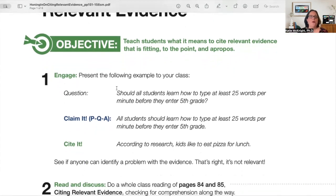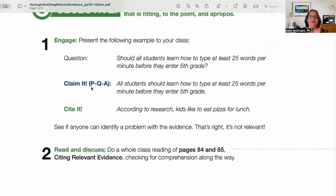You'll see that we always start off with Engage — how are you going to hook the kids in? So here's an example: I might ask, should all students learn how to type at least 25 words per minute before they enter fifth grade? Then, using the strategy of putting the question in the answer, I model for kids how I turn that into a claim statement: all students should learn how to type at least 25 words per minute before they enter fifth grade.